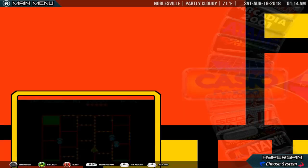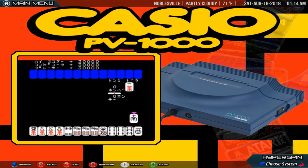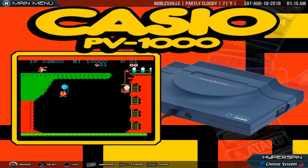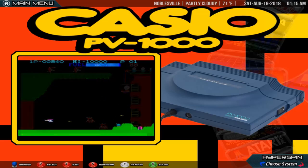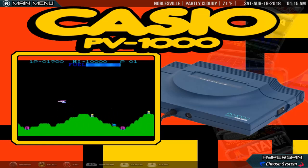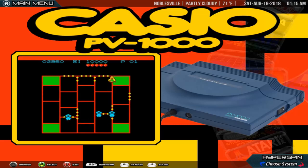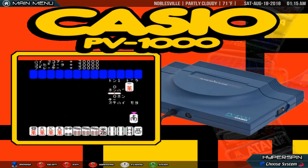Casio PV-1000. The Casio PV-1000 launched in Japan in October 1983 for 14,800 yen. The console was based on technology from the previous generation, such as the ColecoVision. Faced with competition from the likes of the Sega SG-1000 and the Nintendo Famicom, the PV-1000 did not last long, in some places disappearing within a matter of weeks. Though the PV-1000 console failed, Casio remodeled the console into a computer known as the PV-2000, which is compatible with PV-1000 controllers but not games, and released it in December 1983.